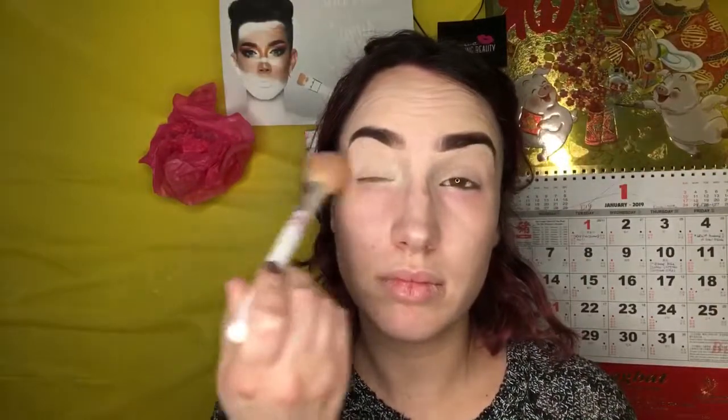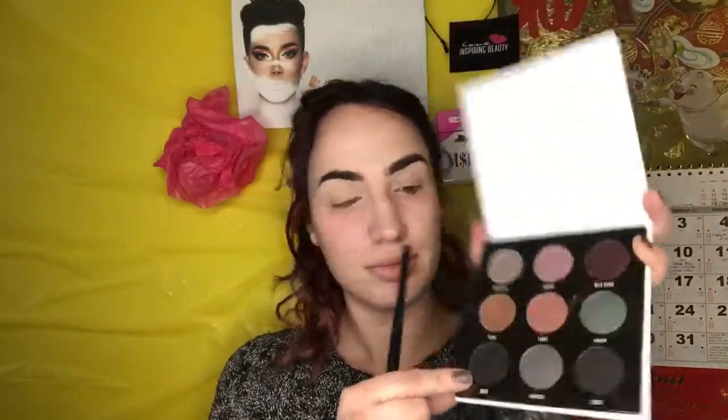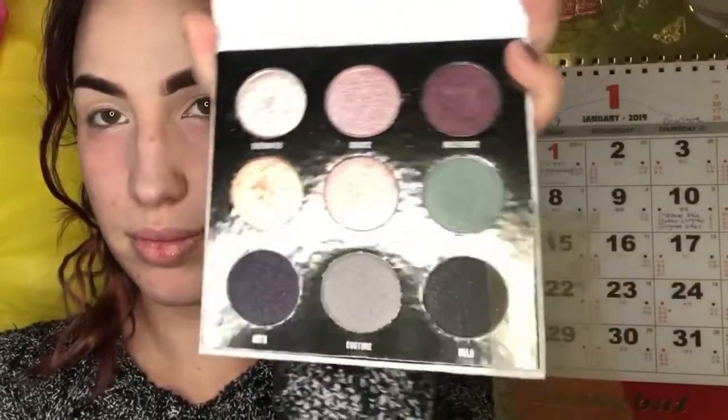We've definitely landed a bold brow look. I'm going to set my lids with some loose setting powder. Here she is — the pretty new little palette, Academy of Color. All nine shades are shimmery, which some people don't like, but I'm willing to work with it. This looks like a very beautiful foil silver, gold, rose, rose-goldish shade. I'm gonna go in with these two right here and start off the crease.